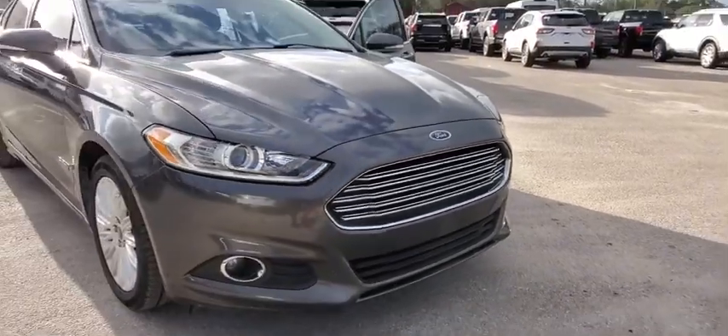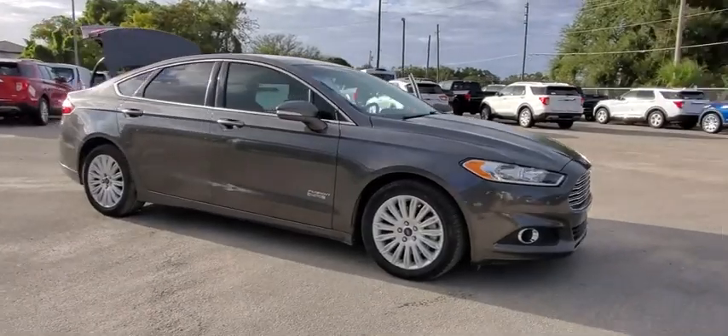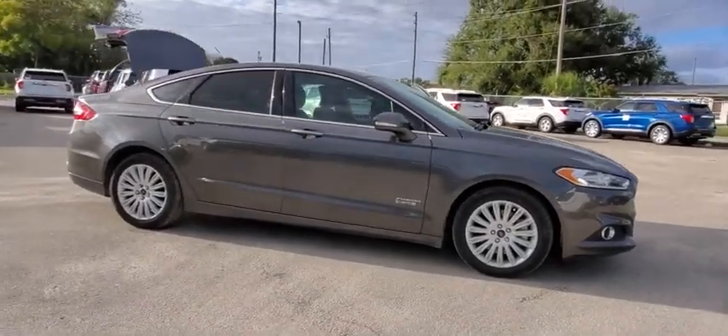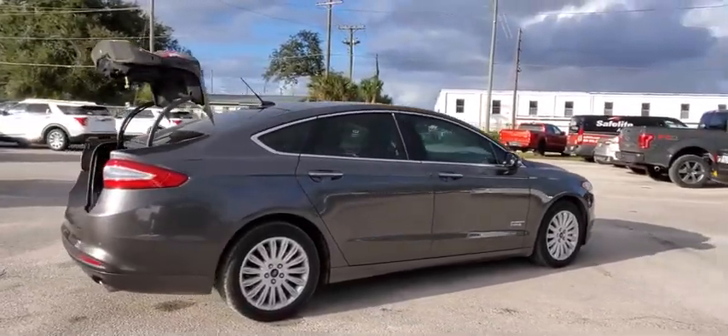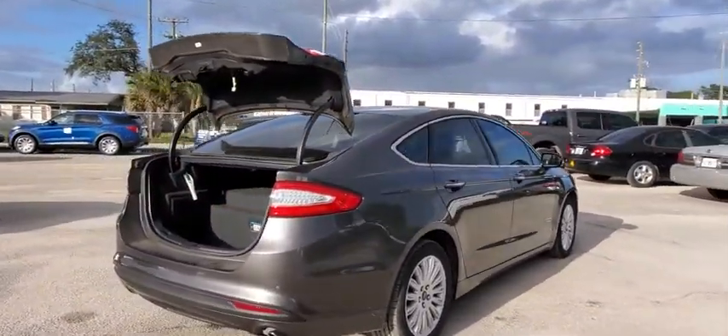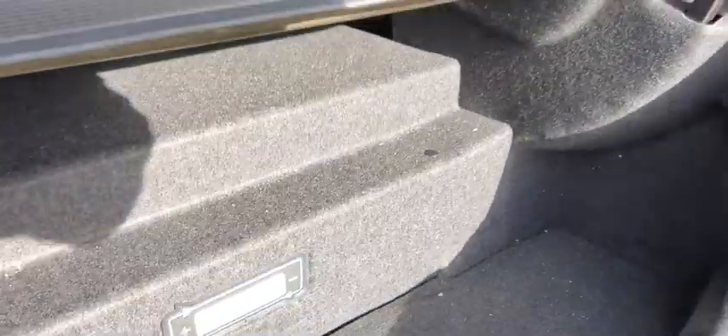Looking for the right vehicle? Check out the 2016 Ford Fusion Energi. The Ford Fusion Energi is an electric hybrid vehicle with all of the efficiencies you want in an electric vehicle. It also offers the new sync infotainment interface, push-button start, and an 11-speaker audio system.